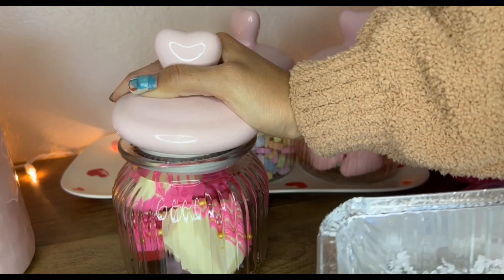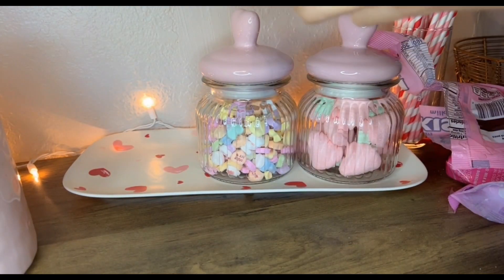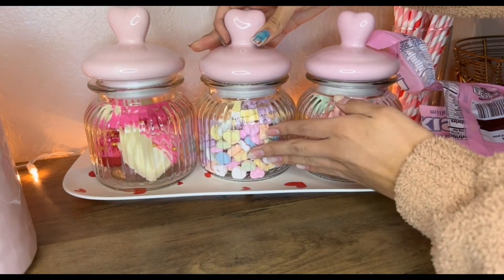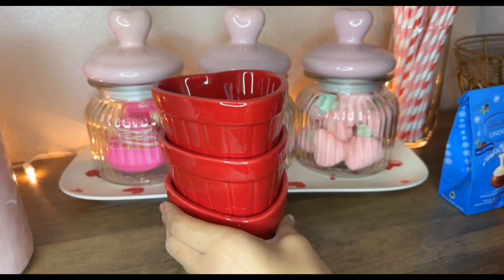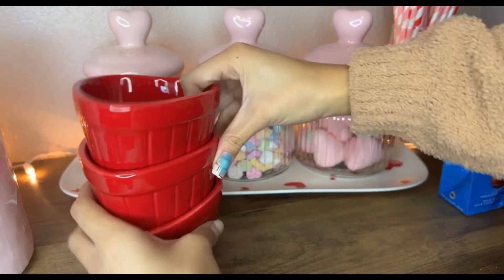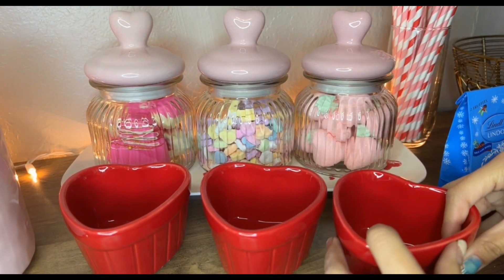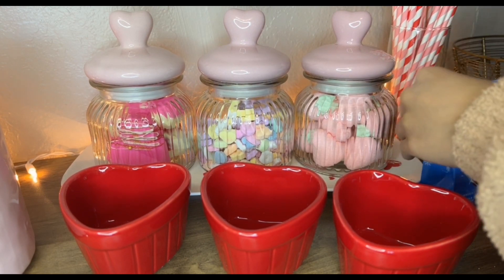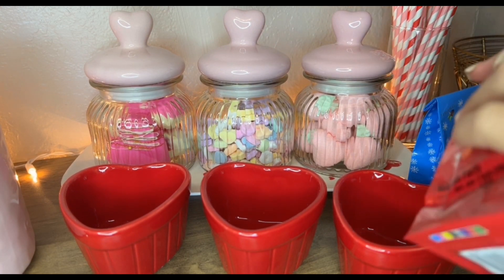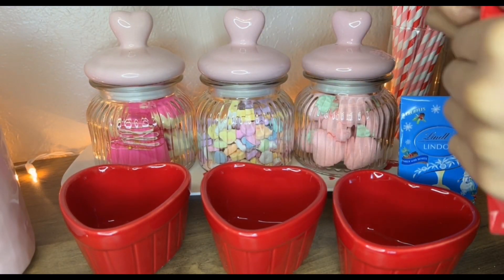Hopefully they don't crack in there. These little bottles look so cute. Now for these — there are only three of them and I have quite a bit of chocolate, but I think I'm just gonna put the pink and blue ones together in one of them.